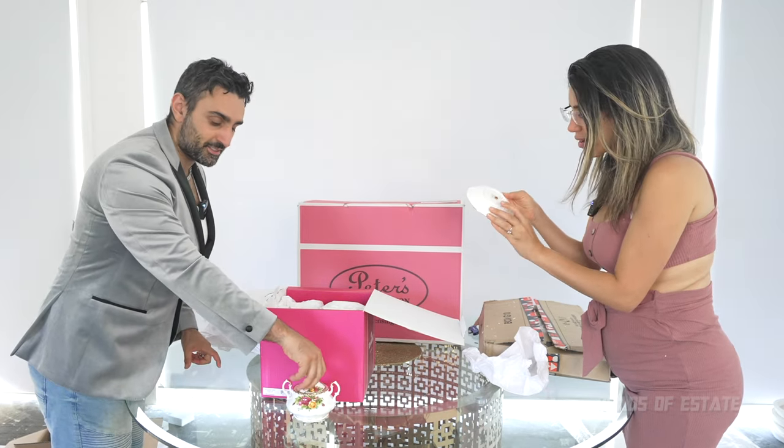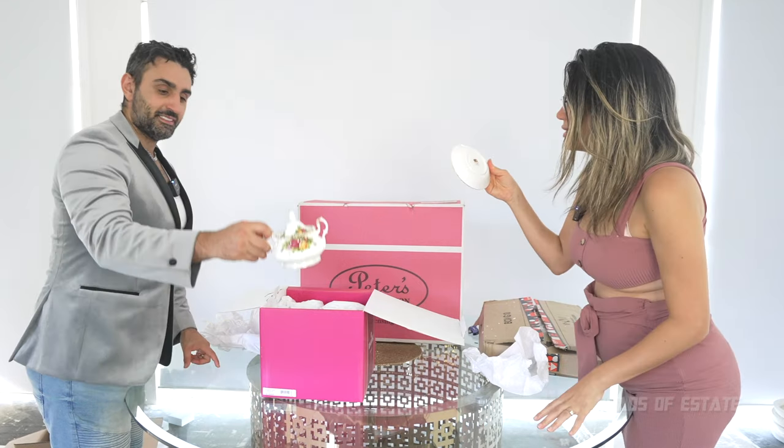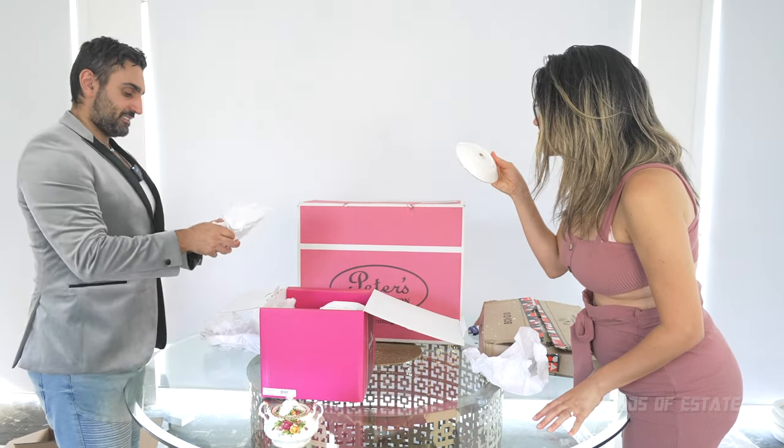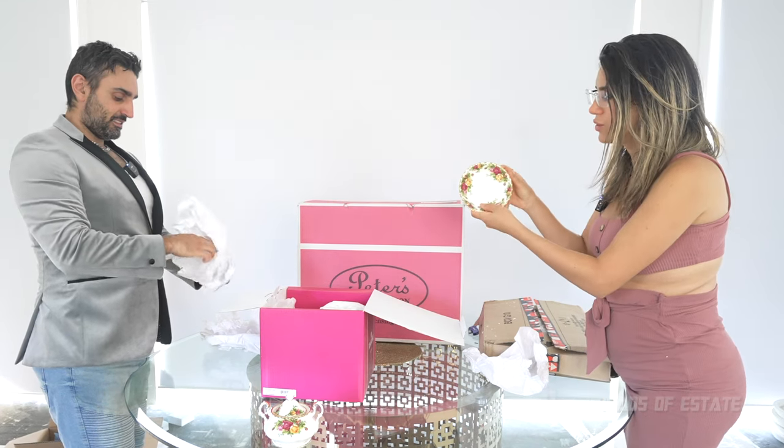It's not financial advice, by the way — check it out for yourself. On the back it says Old Country Roses, Royal Albert, Bone China, 1962 Royal Albert Limited. That is beautiful.